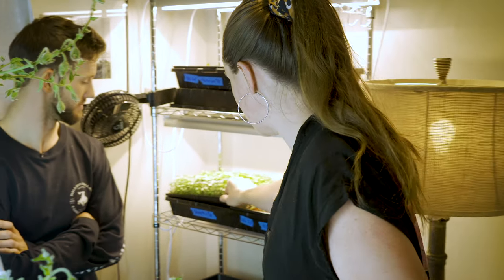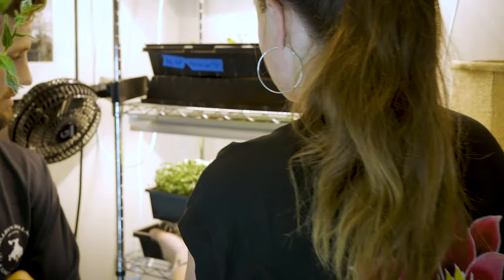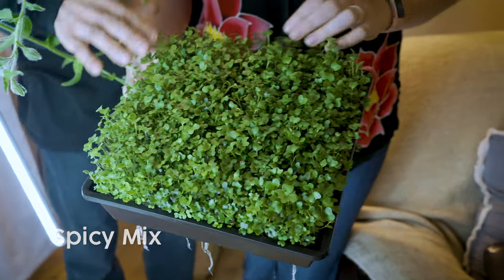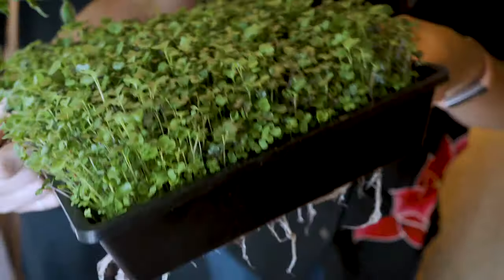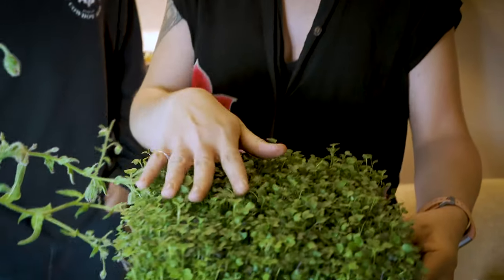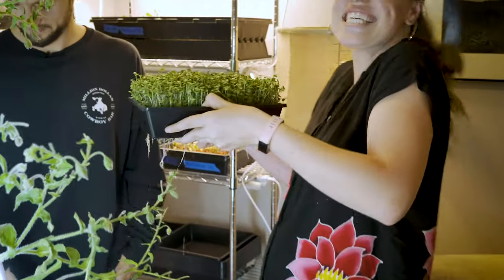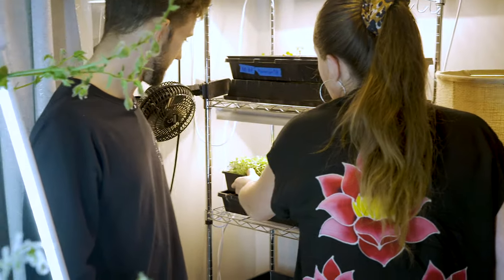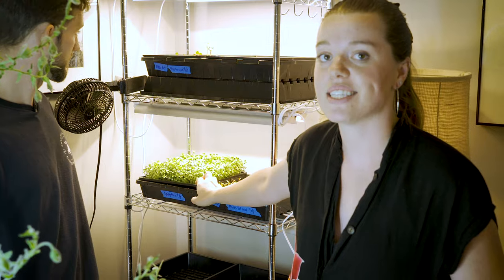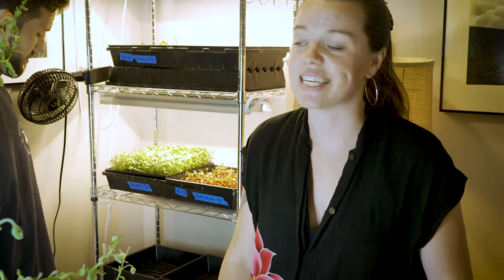These are a spicy mix microgreens — there's arugula and other leafy greens in here. These are nine-eight, so they're ten days old, and they're really fun to squish around. I have a 10 by 10 tray that I'm selling every single week to a local restaurant called Suda here in town — it's a Japanese fine dining restaurant.